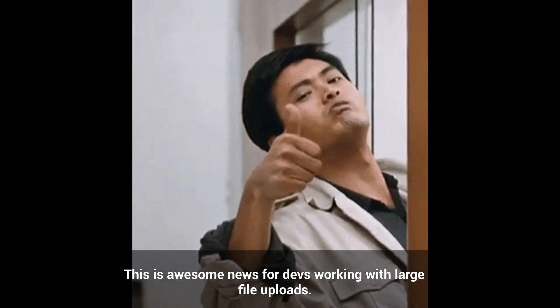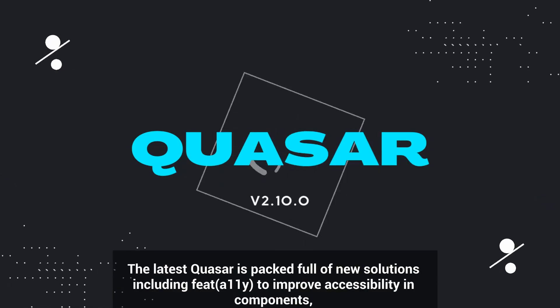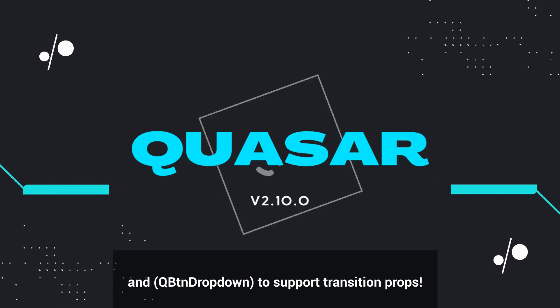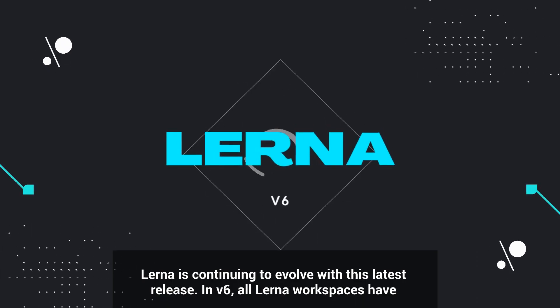The latest Quasar release is packed full of new solutions, including feature ally to improve accessibility in components, and cue button dropdown to support transition props.